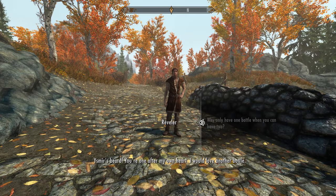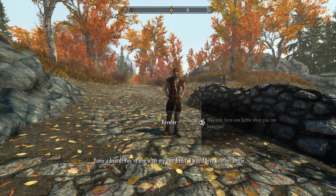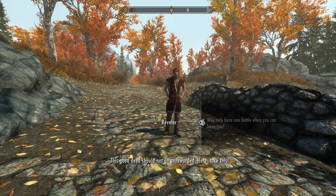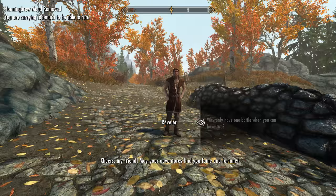'You're one after my own heart. I would love another bottle. This good deed should not go unrewarded. Here, take this. Cheers my friend. May your adventures find you fame and fortune.'